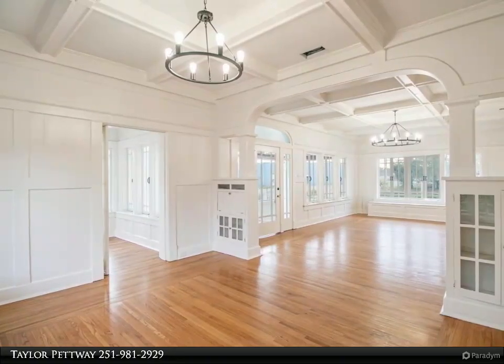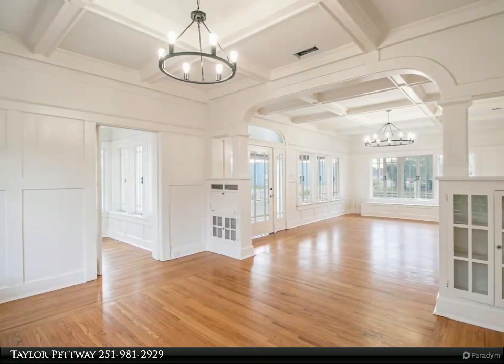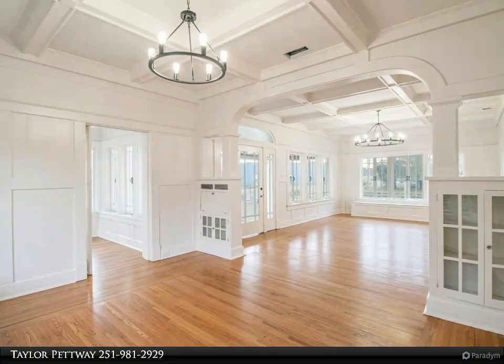The large dining room off the kitchen shines brightly under the bold chandelier and is ready for your next holiday meal, created in the completely renovated kitchen equipped with brand new stainless appliances and crisp white cabinetry topped with sparkling counters.